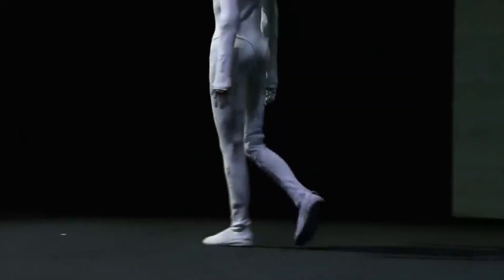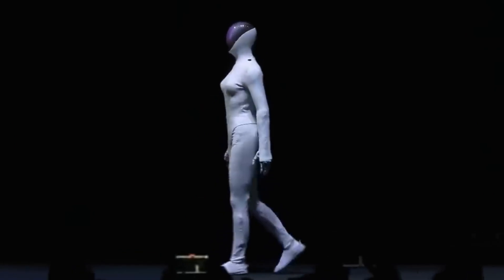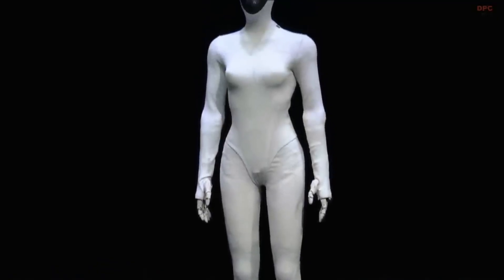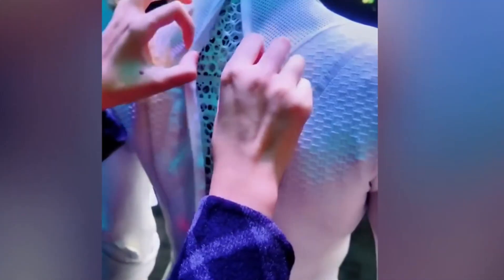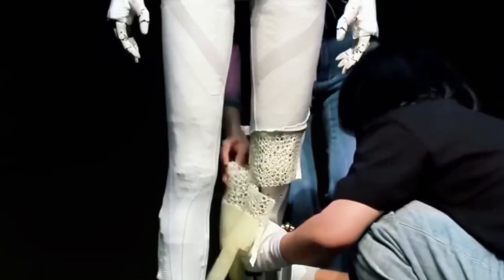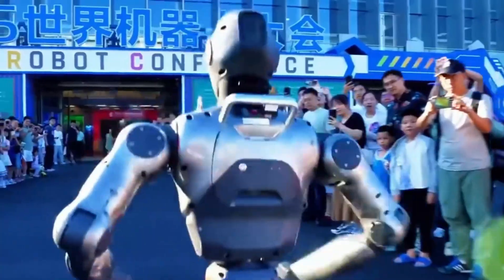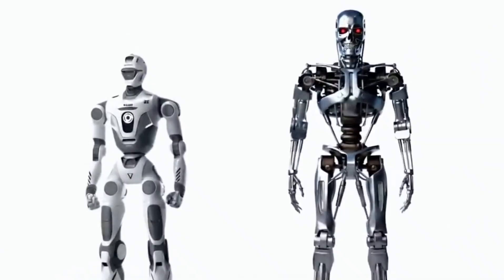This controversy mirrors a similar incident involving another Chinese company. Xpeng debuted its iron robot at AI Day 2025 with a surprisingly human-like gait, leading to speculation that a human performer was inside a suit. Xpeng released follow-up videos showing the robot's mechanical skeleton and internal actuators to settle the debate. As robotics become more agile and visually impressive, companies are increasingly forced to provide raw evidence to prove authenticity.